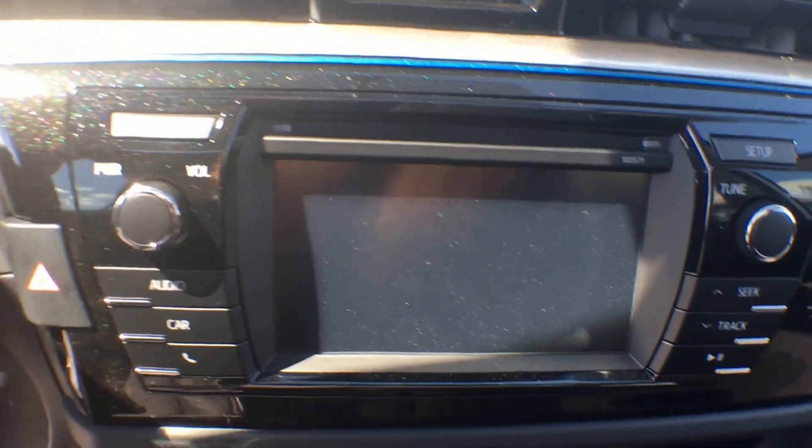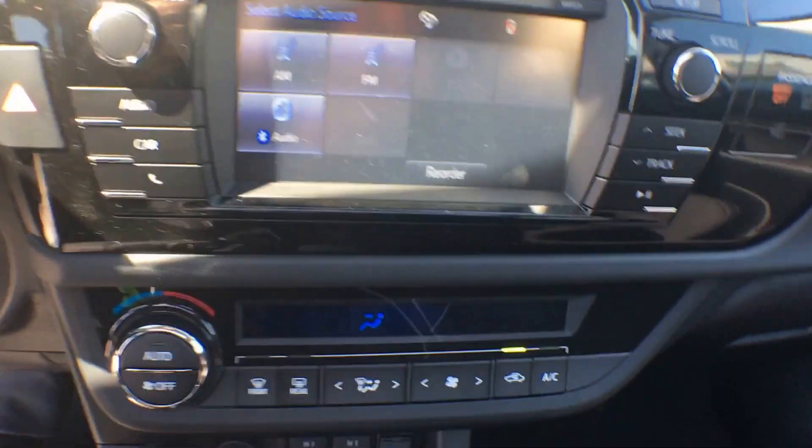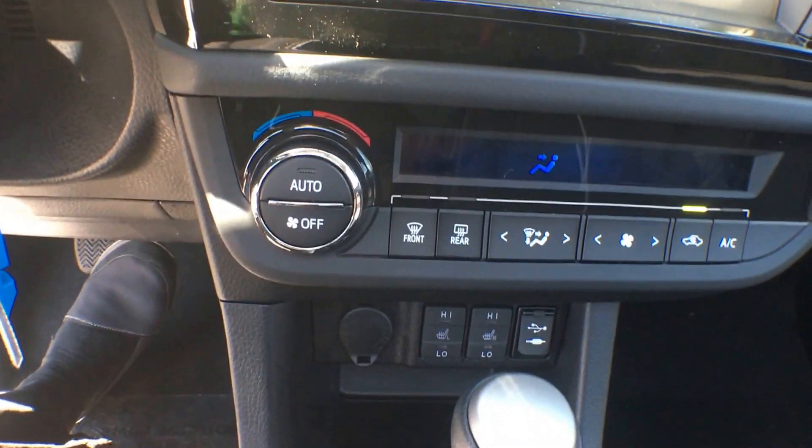I'll quickly throw it into reverse and show you how clear that picture really is — it's definitely nice and safe. We also have air conditioning, heated seats, a USB input, an auxiliary input, and a power outlet.